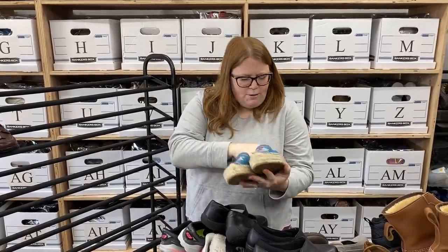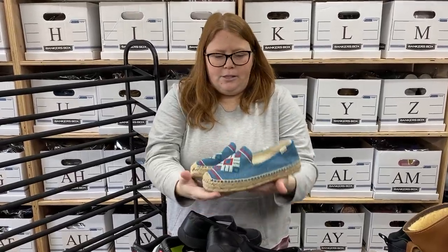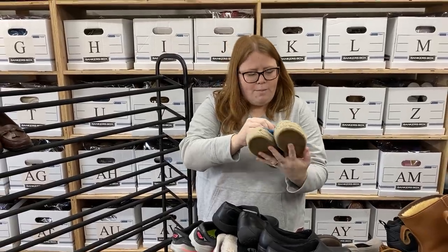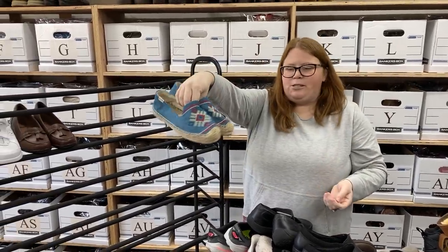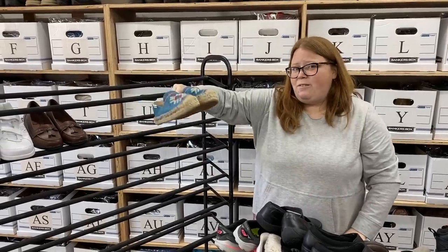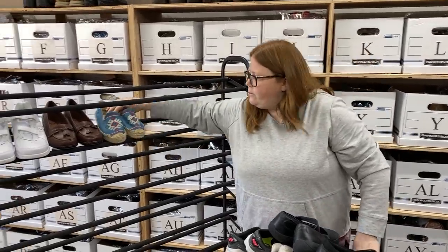These are Saludos. I've only sold this brand maybe one other time, and it was a pair of slippers. These are just like some espadrilles — they're really cute. They're size 7.5 women's. I didn't look up comps; they were just a good enough price that I knew I could make some money off them. I'm going to say $25 to $30 plus shipping off of those.